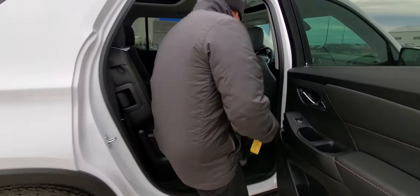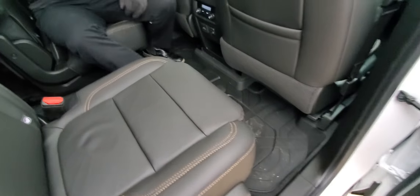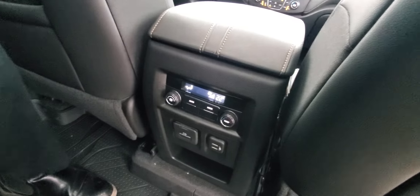Back here you can see the floor liners covering the entire floor — so if the kids are spilling anything, it's going to be nice and easy to clean up. Look at that stitching — that is sharp. All of our climate control settings are right here, but you can also control them from the front if you want.